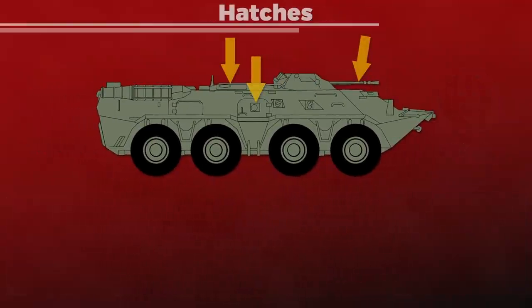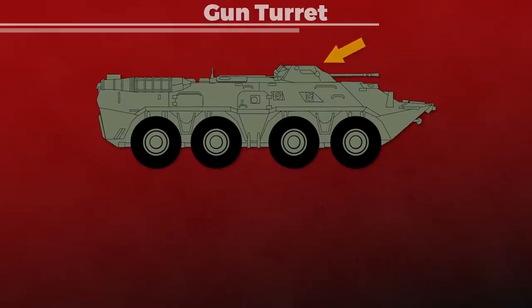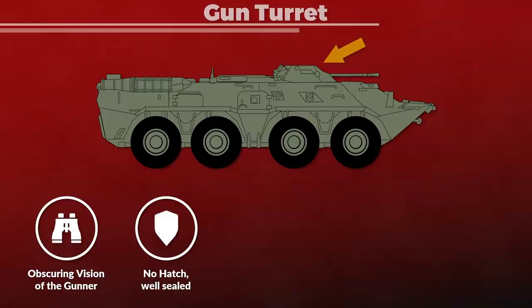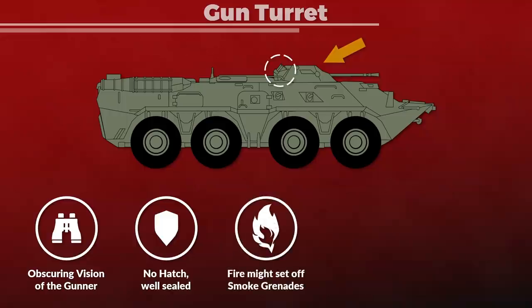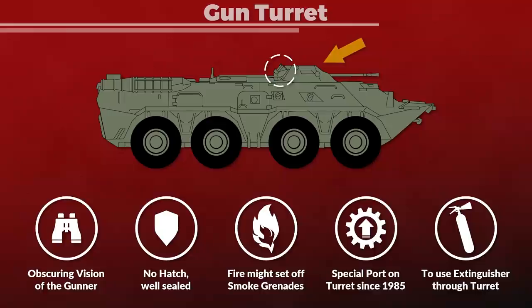The hatches, if closed, should be mostly safe, since the BTR-80 has good leak protection features that should prevent any liquids from entering if properly sealed and maintained. A Molotov hit on the gun turret would likely obscure the vision of the gunner. The turret itself has no hatch and is well sealed, but continuous fire might damage or set off the smoke grenades on the turret, which would likely blind the gunner. Tankoland also noticed an interesting feature added on BTR-80s from 1985 onward: a special port on the turret that allows connecting a fire extinguisher, enabling the gunner to extinguish fires on the hull roof without leaving the vehicle.